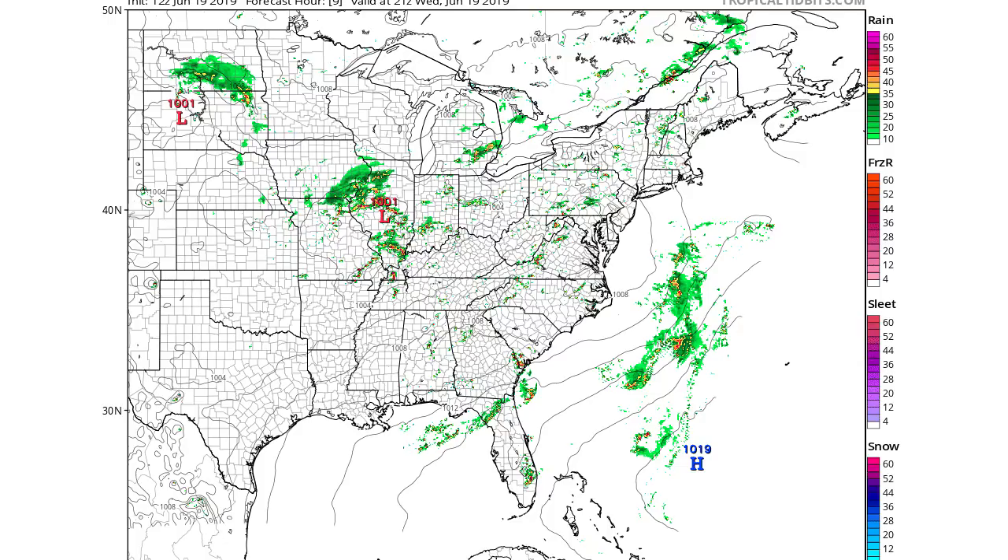Now we're going to be looking at your NAM 3KM reflectivity — this is really a simulated radar. You can see there are thunderstorms all over the place; you can hardly see them because they're so small. But across areas like Alabama, Georgia, Florida, South Carolina, North Carolina, Tennessee, Kentucky, Indiana, Ohio, Michigan, Pennsylvania, Virginia, Maryland, DC, Delaware, New Jersey, and New England —